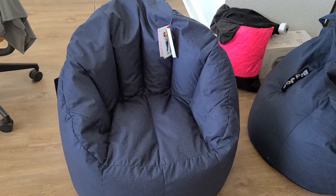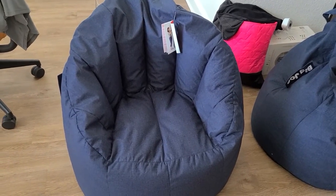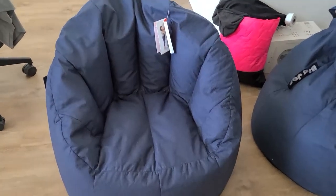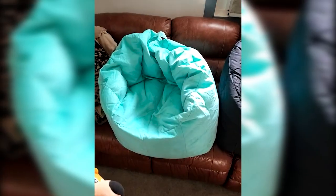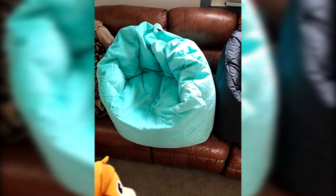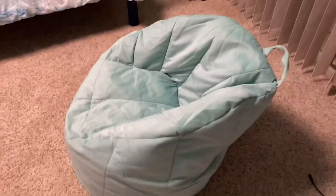This fan-favorite bean bag chair's structured design gives you the support you need, and comes in various styles to fit your personality. This option is available in more than two dozen colors, so you'll find an option that suits your space. We tested the navy color and found it to be consistent with the pictures online. Because of its durability and ease of cleaning, this affordable pick would be particularly well suited for homes with kids and pets.